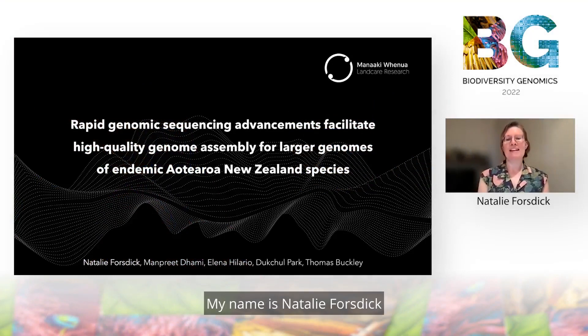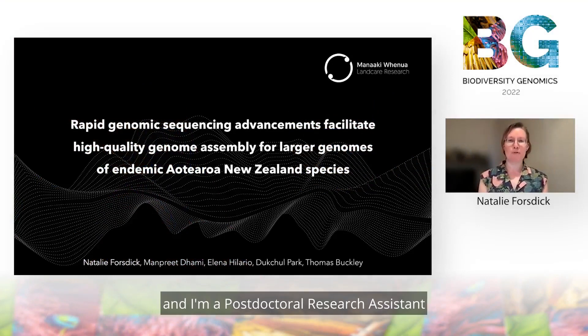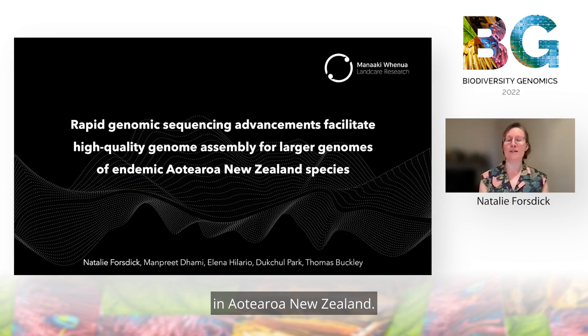Hi everyone, my name is Natalie Forsdick and I'm a postdoctoral research assistant at Manaaki Whenua Landcare Research in Aotearoa, New Zealand.